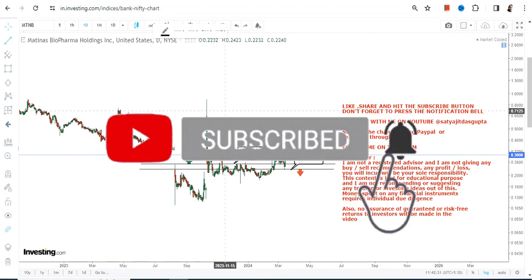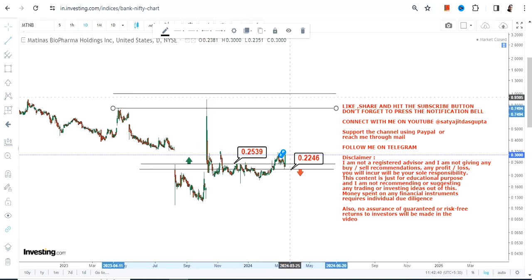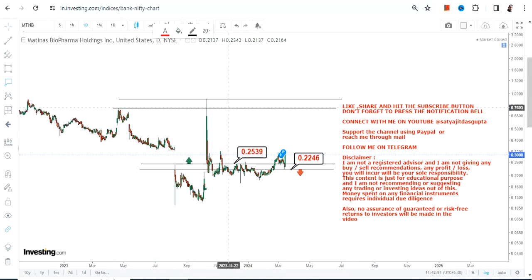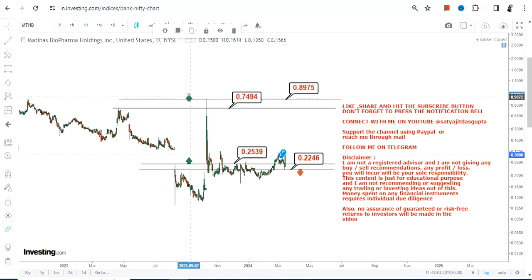Number two: because the stock is trading and sustaining above 0.25, and if it continues to do so, we have a big trading bounce back or an up move — which is indeed a trading move and you cannot expect it to sustain. So do not think about sustainability, just focus on what is currently active. Because MTNB is now sustaining above 0.25, 0.74 and 0.89 are the two specific levels which are currently active.